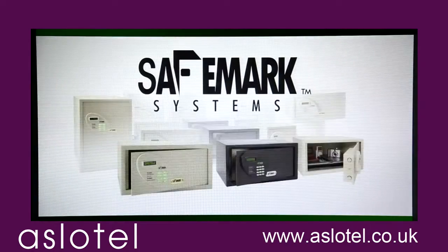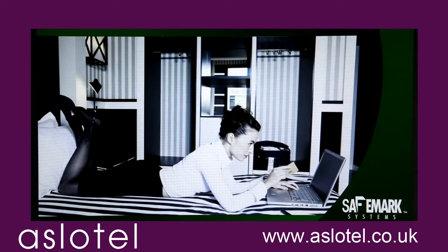SafeMark Systems. For three decades, we've made our customers' hotel rooms a safer place for their guests' most precious belongings.